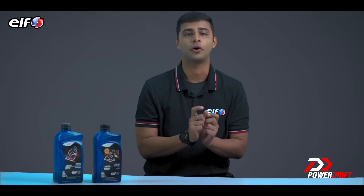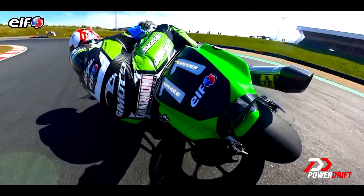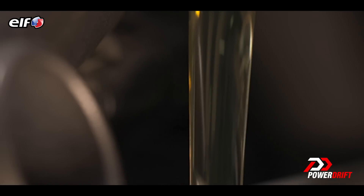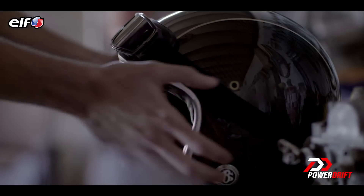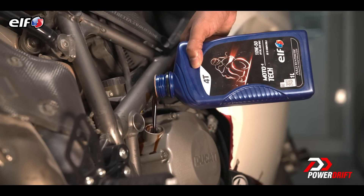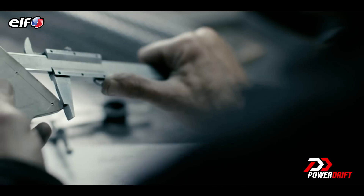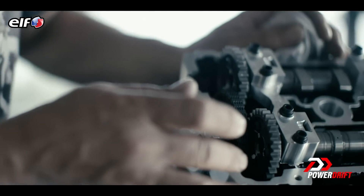The number 50 represents the viscosity rating of the oil when the engine is hot. So the higher this number, the more viscous the oil is to protect the engine under duress and at high temperatures. Now you understand that 10W50 is a range. The numbers 10 and 50 are the viscosity ratings of the oil as agreed in the Society of Automotive Engineers, SAE format.